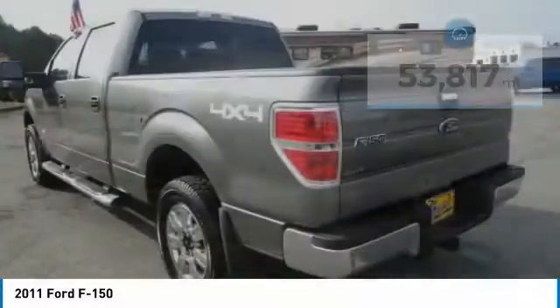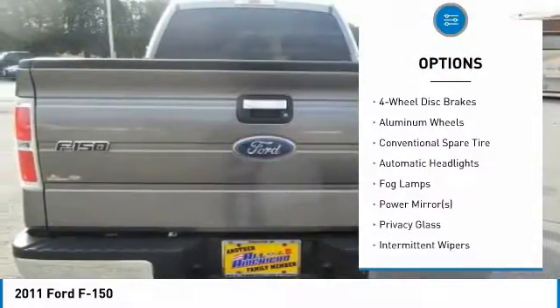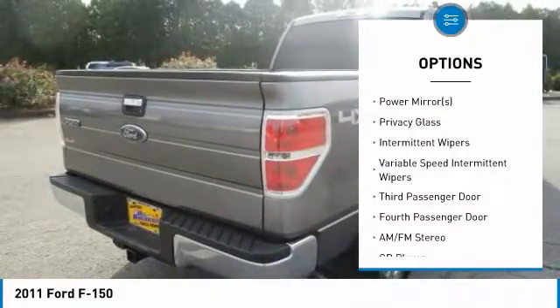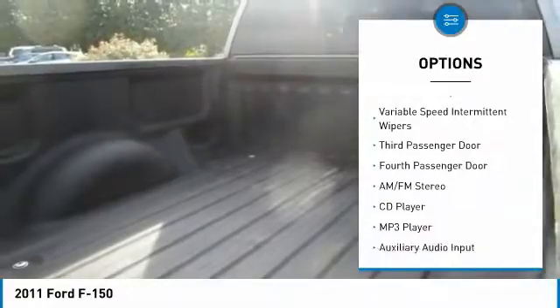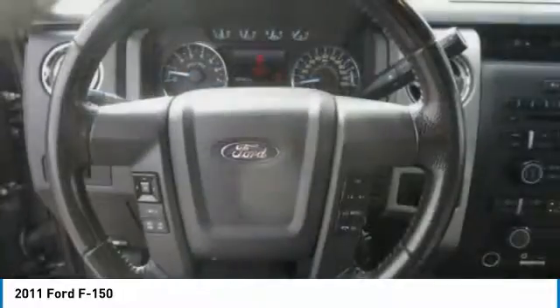Here are some of this vehicle's great options: stability control, traction control, anti-lock braking system, keyless entry, power steering, adjustable steering wheel, driver airbag, cruise control, floor mats, four-wheel drive. Come take a test drive today.